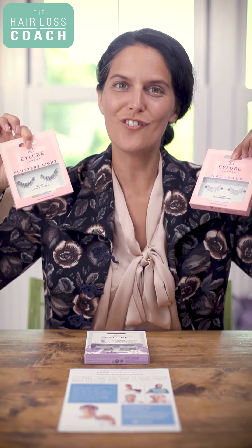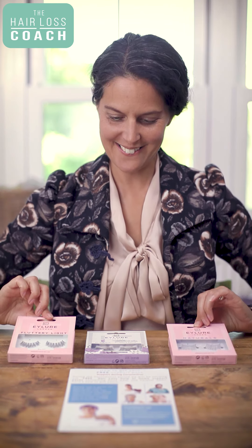Free packets of eyelashes are available from my charity Cancer Hair Care, especially for you if you're losing your hair as a side effect to cancer treatments. In this video I'm going to explain a little bit about wearing false lashes, what's available, and how you can very easily get your hands on a free pack.